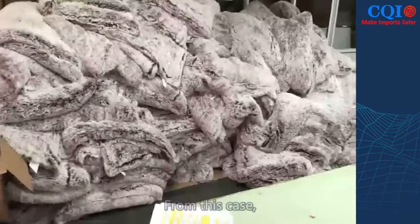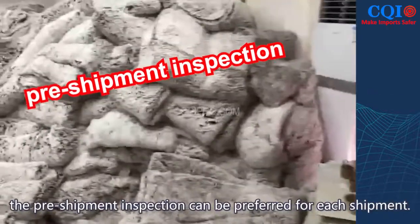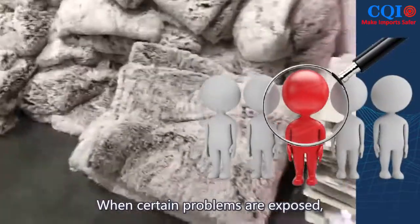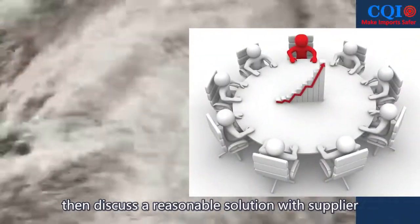From this case, we can see that if it is a factory with long-term cooperation and relatively stable quality, pre-shipment inspection can be preferred for each shipment. When certain batch problems are exposed, you can choose full inspection to confirm the proportion of the problem, then discuss a reasonable solution with the supplier to avoid all kinds of risks.